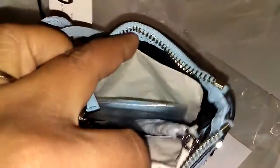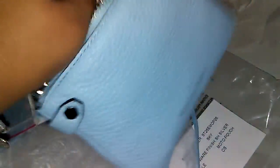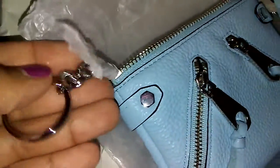It says Rebecca Minkoff right there in silver. Let's go ahead and look and see what else is inside — some paper. I wanted to spare you the sound of hearing all this paper come off. So it does come with this silver clasp; I guess you can put keys on it if you choose to.